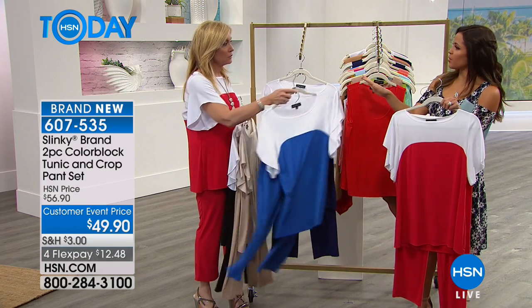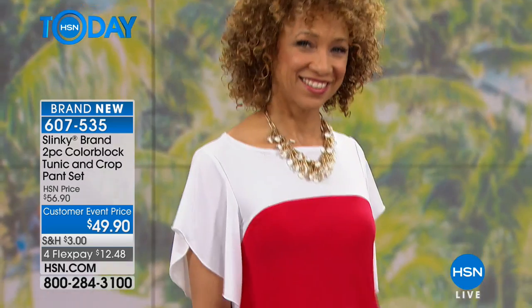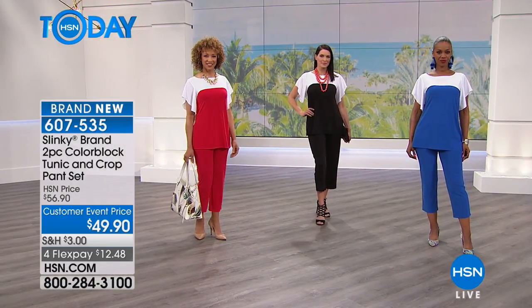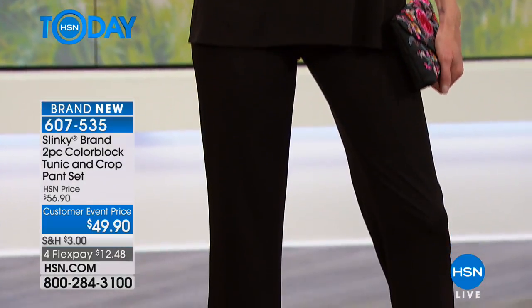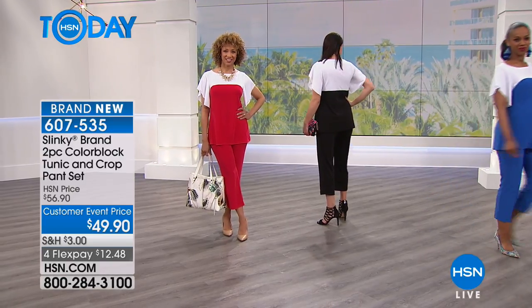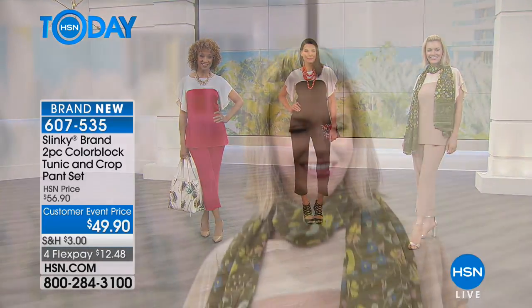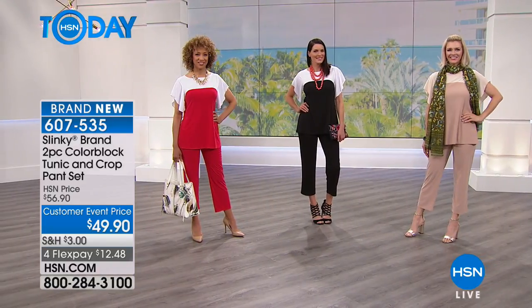Sizing runs extra small through 3X, and you should shop true to size because the fabric has room, movement, stretch, and flow. What Jackie loves about the color blocking is the way the curve is engineered — it's not straight across the body, it curves — making the bust and torso look thinner. There's a beautiful high-low drape sleeve that adds drama, white around the face to brighten it, and color at the bottom.